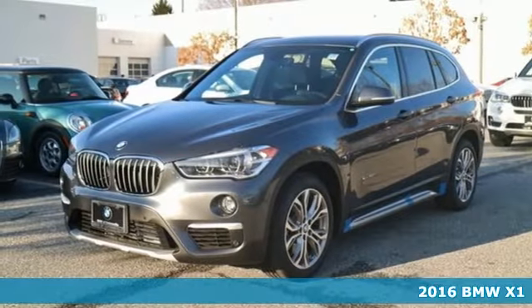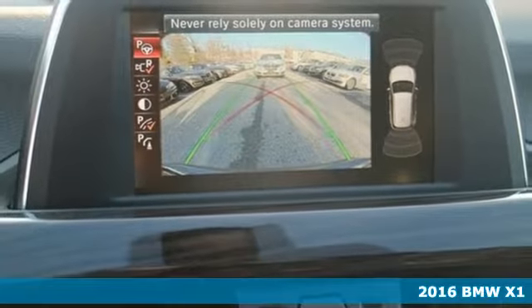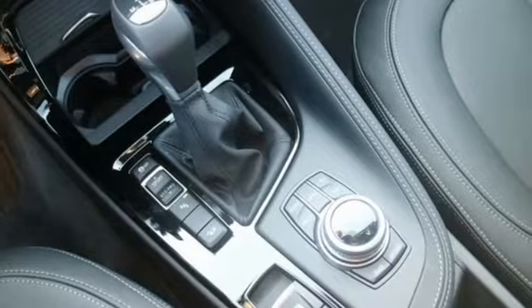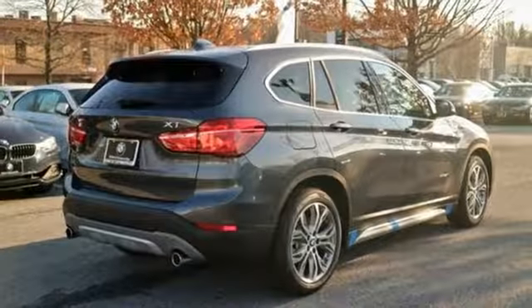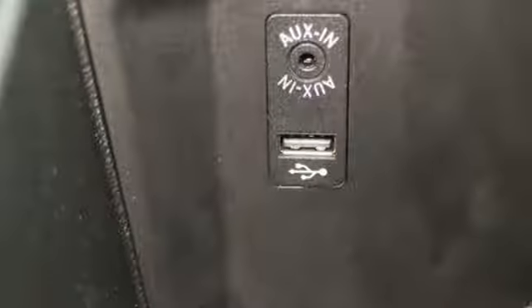It's a 2016 BMW X1. After one adventure in this X1, you'll see it truly is a sports activity vehicle. It begins with the 2.0-liter BMW twin-power turbo engine providing the power, while the xDrive all-wheel drive system grips every corner.